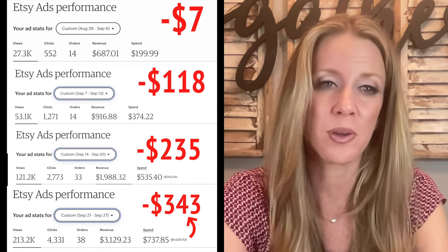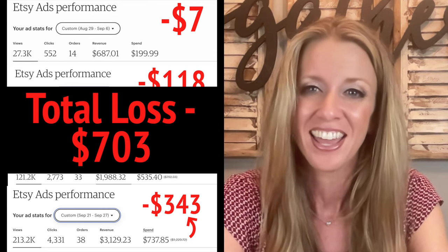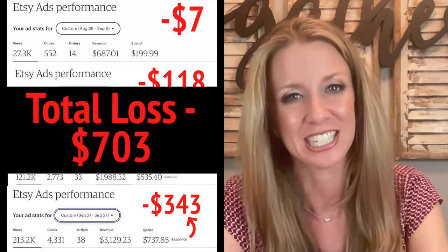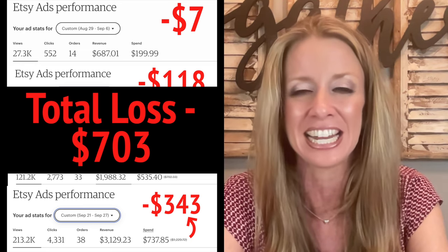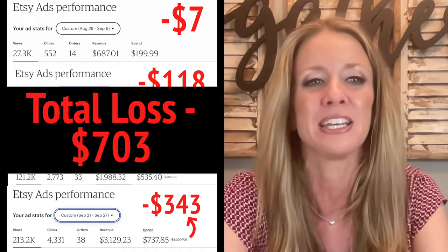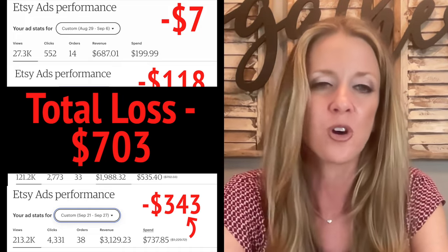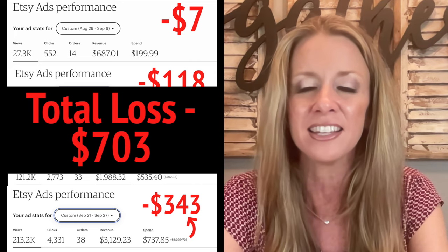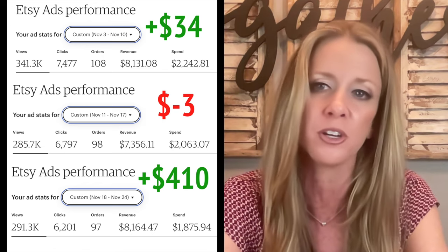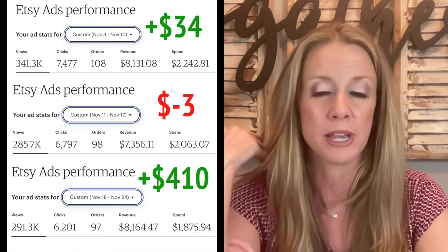In total, for the first four weeks, I was down $703. At that point I thought: okay, we've got to rein it in and figure this out — we can't be wasting all of this money. And fast forward a couple of weeks, I finally started to get a handle on the strategies I'm about to share with you, and it could not be more clear to me that they were working.